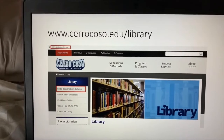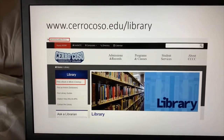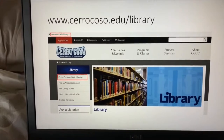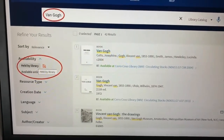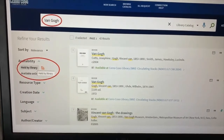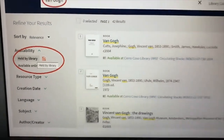Just go to the Cerro Coso Library website at www.cerrocoso.edu/library and click on "Find Book or eBook" on the catalog. Then conduct your search by title or subject, and be sure to limit your search to "Held by Library" — those are our print books.